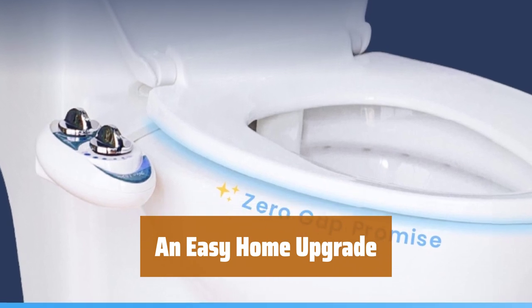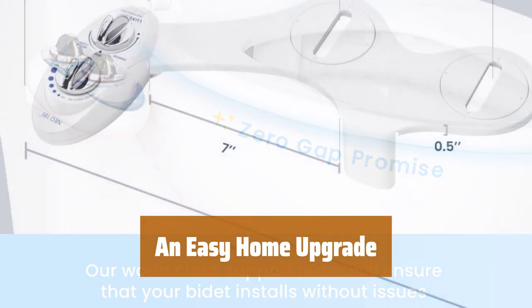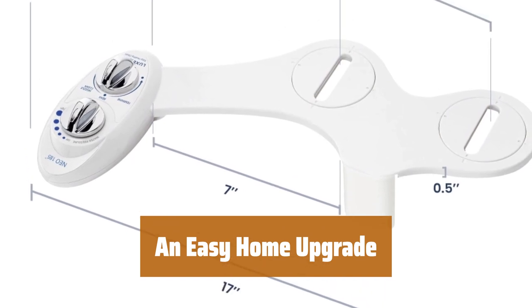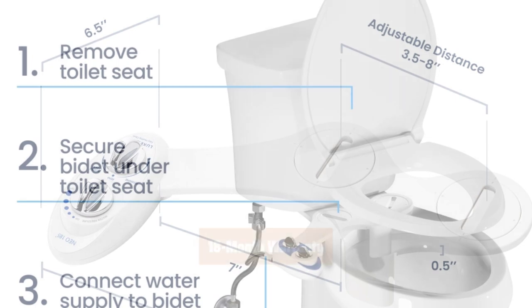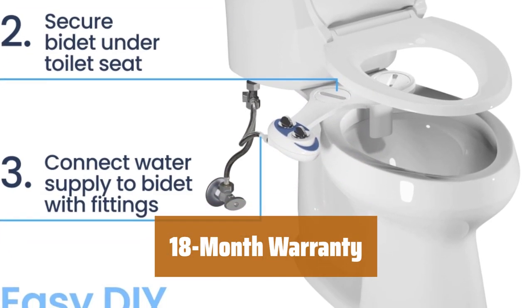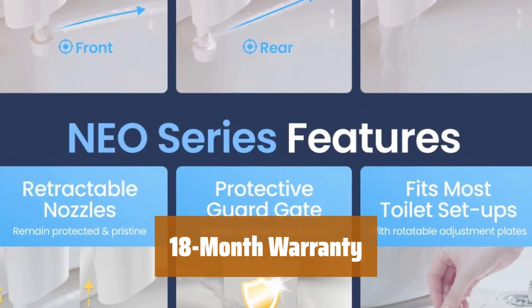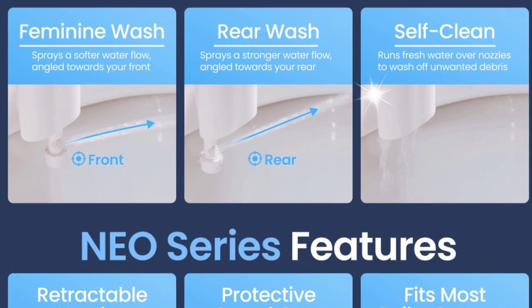Upgrade your home with ease using our bidet attachment. All parts and tools are included for quick installation on any standard two-piece toilet. Attach and detach in minutes for a luxurious touch. Our customer care team is dedicated to your satisfaction. With an 18-month warranty, register your bidet online for extended coverage. Assistance is just one call away.